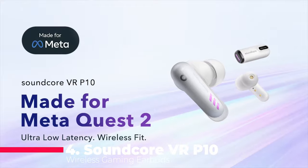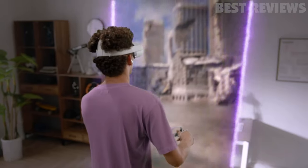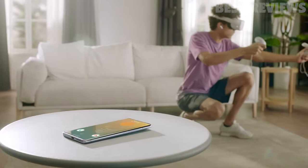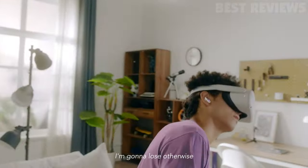Number four, Soundcore VR P10. The Soundcore VR P10 wireless gaming earbuds are a great choice for gamers looking to take their VR experience to the next level. With a lag-free wireless audio experience, ultra-low latency under 30 milliseconds, dual connection, and immersive audio, these earbuds make for a seamless VR gaming experience.